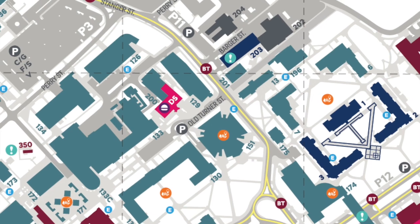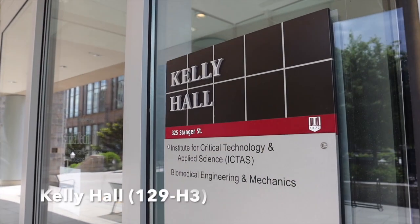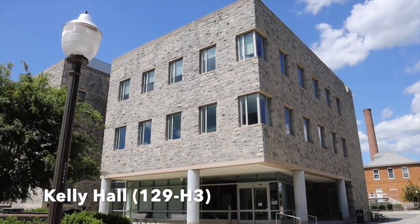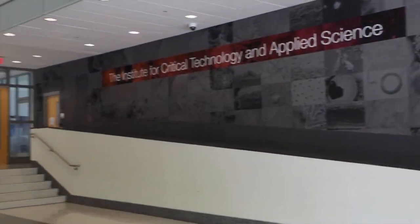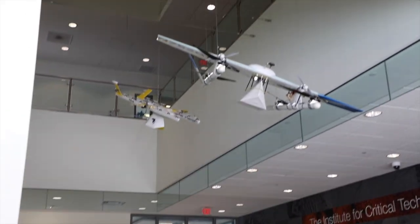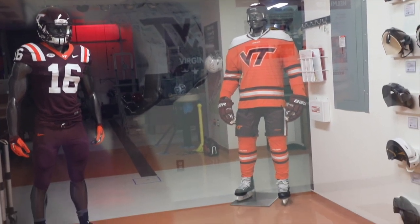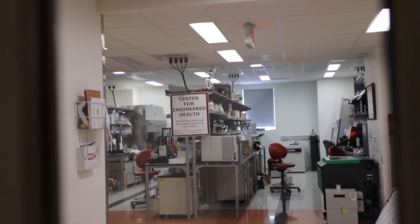Across the street from McBride is Kelly Hall. Opened in 2009, Kelly Hall houses the Institute for Critical Technology and Applied Science, which supports and promotes cutting-edge research at the intersection of engineering, science, and medicine. The building includes engineering-led research laboratories, offices, and workspaces.